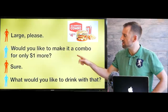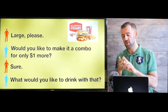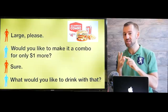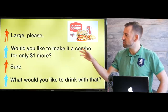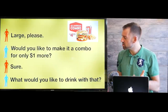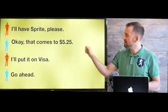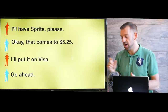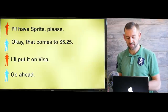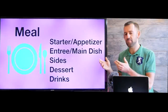And they might ask, would you like to make it a combo for only $1 more? A combo means a hamburger, fries, and a drink. You only ordered a hamburger and french fries, so they're asking if you'd like a drink for only $1 more. You can say, sure. Then they ask, what would you like to drink with that? You say, I'll have Sprite, please. They say, that comes to $5.25. You say, I'll put it on Visa — meaning I'll pay with Visa. They say, go ahead. Then you get your food and eat your Big Mac, french fries, and drink your Sprite. That's how you order from a fast food restaurant.